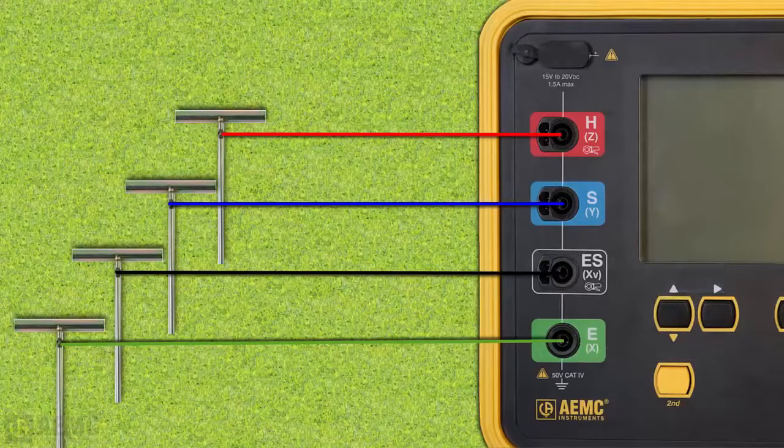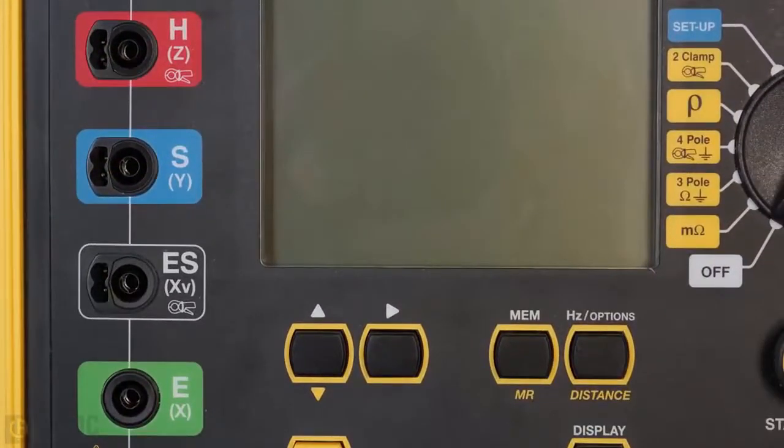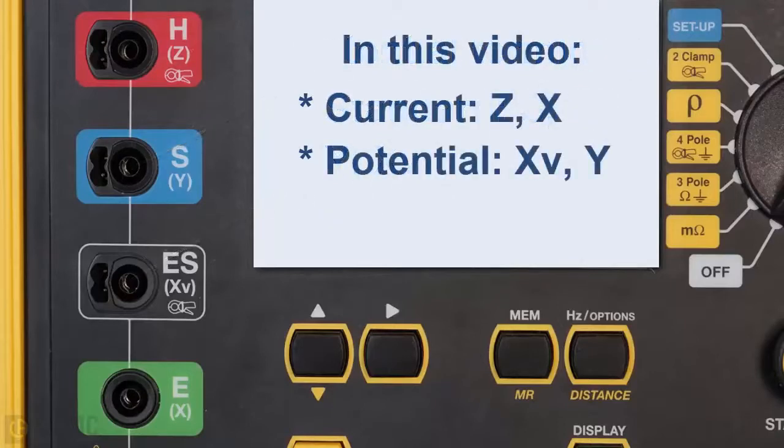Let's pause a moment to discuss how these terminals are labeled. According to international standards, the current terminals are called H and E. Some manufacturers label these terminals Z and X, while others use C1 and C2. Similarly, international standards define the potential terminals as S and ES. On some instruments these are labeled Y and XV, and on others P1 and P2. In this video, we will refer to the current terminals as Z and X, and the potential terminals as X, V, and Y.